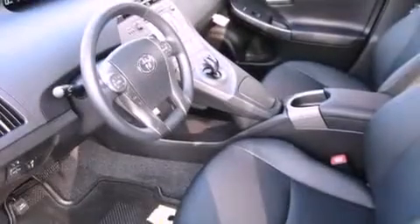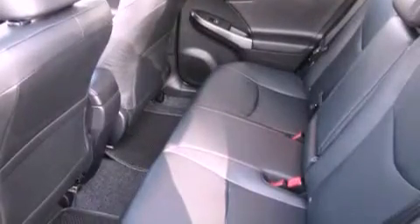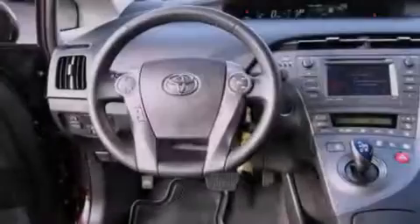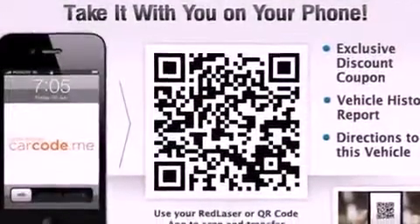cruise control, heated side view mirrors, an illuminated driver-side vanity mirror, an engine immobilizer theft deterrent system, 12-volt power outlets, an anti-lock braking system, side impact airbags, a keyless entry system, and a rear spoiler.